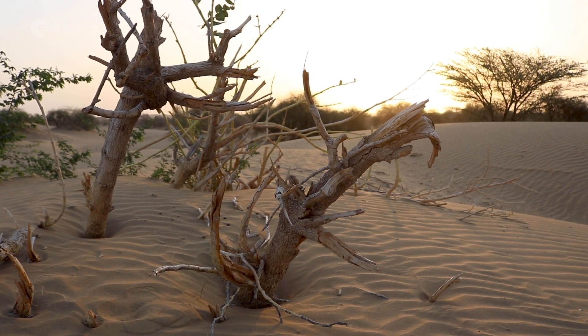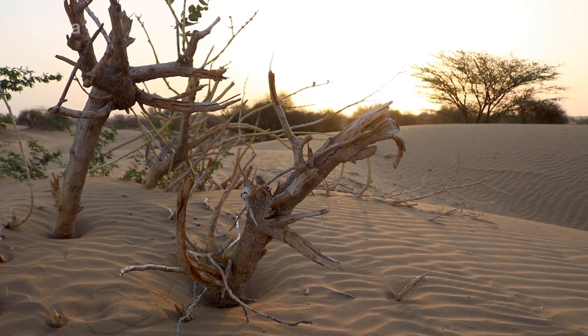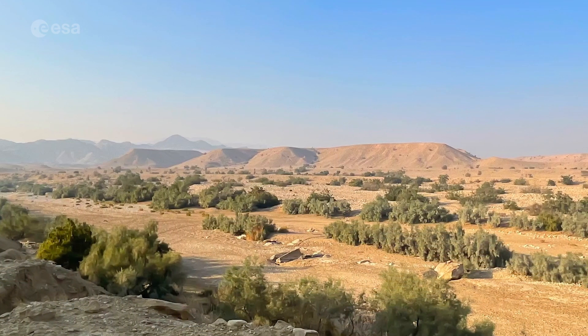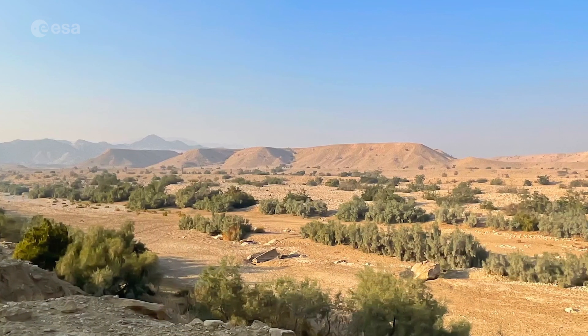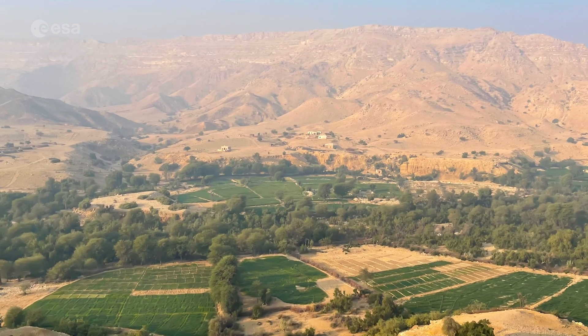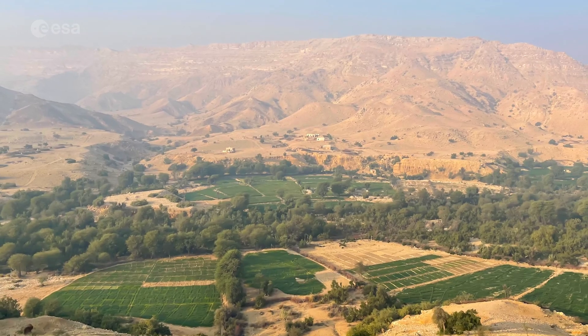It's the third largest province of Pakistan. It's bounded by the Thar Desert to the east, the Kirtar Mountains to the west, and the Arabian Sea to the south. This week we explore part of Sindh in southern Pakistan. Welcome to Earth from Space.